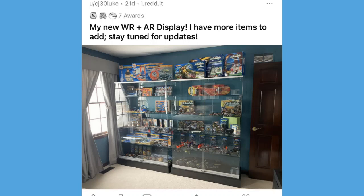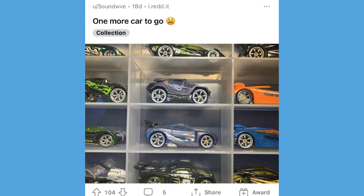This might have been the most popular post from the last five or six months — from CJ30Luke, who said 'my new world racing accelerators display, I have more items to add, stay tuned.' He is going to get his collection featured on the accelerators hub channel at some point. He posted this photo in the subreddit — what an unreal collection, probably one of the most impressive I've ever seen as far as display goes and the range of items.